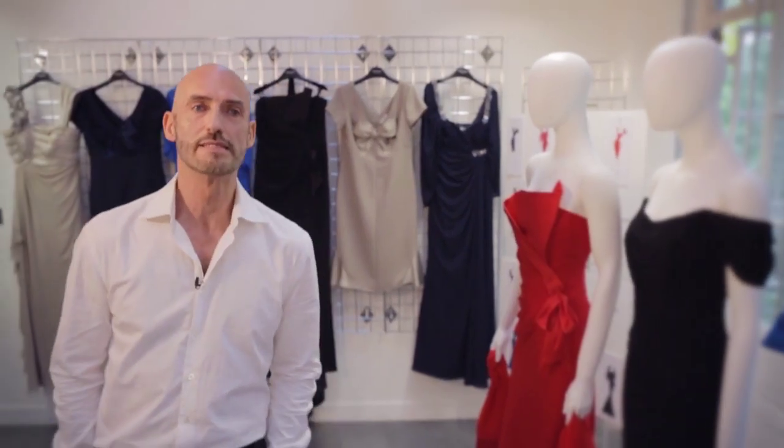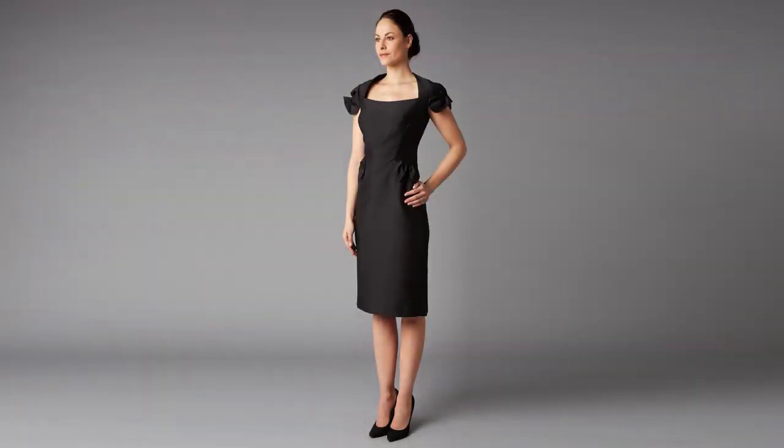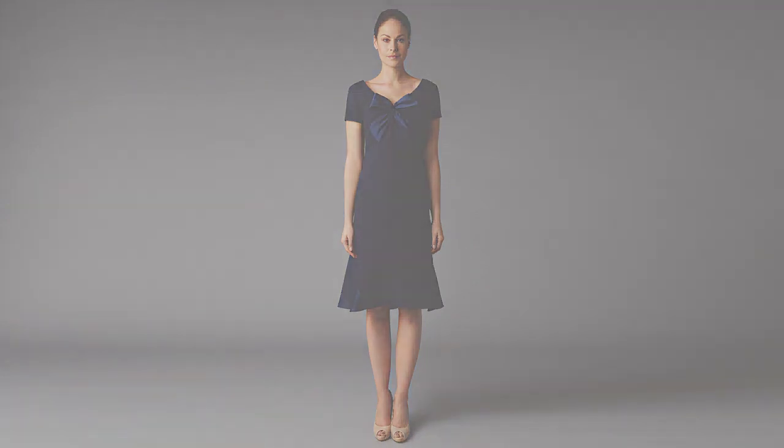I strive to design a collection that is as simple and as elegant as possible. This is what I strive for at Belleville Sassoon and what I have also brought to this collaboration — just to do dresses that would really flatter a woman.